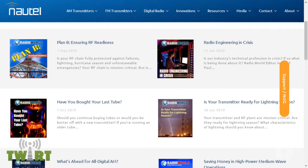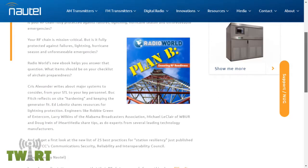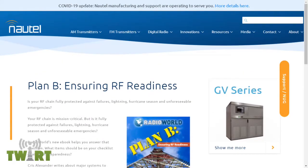You can learn how radio stations can ensure their RF chains are ready for anything in the latest Nautel-sponsored Radio World e-book called Plan B: Ensuring RF Readiness. Chris Alexander writes about major systems to consider from your STL to key personnel. Buck Fitch reflects on site hardening and keeping the generator fit. Ed Lobnitz shares resources for lightning protection. Engineers like Robbie Green of Intercom, Larry Wilkins of the Alabama Broadcasters Association, Michael LeClaire of WBUR, and Doug Irwin of iHeartMedia all share tips, as do experts from leading technology manufacturers. Find it at Nautel.com — click Resources, then e-books.